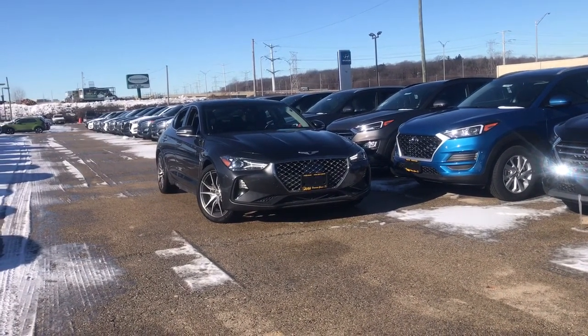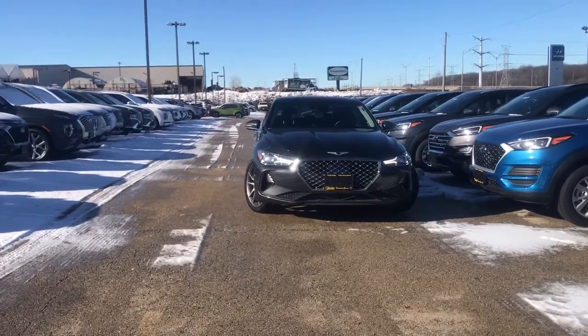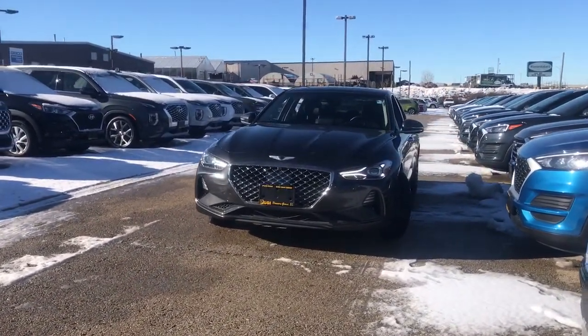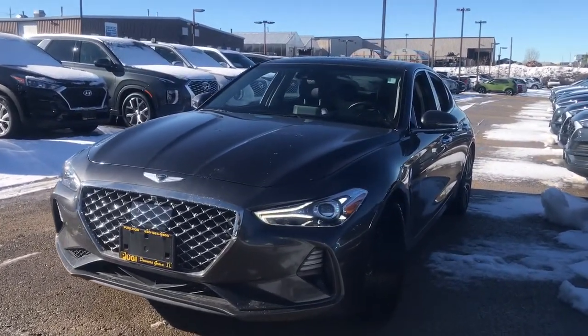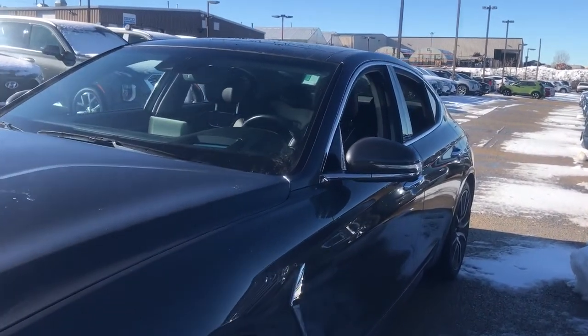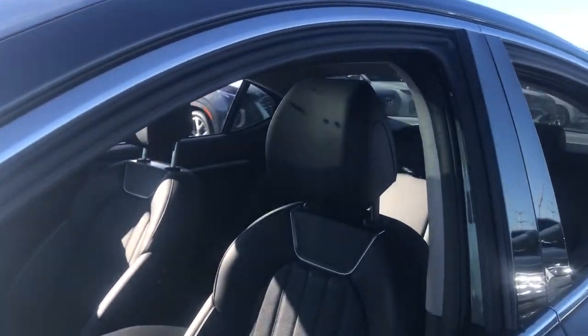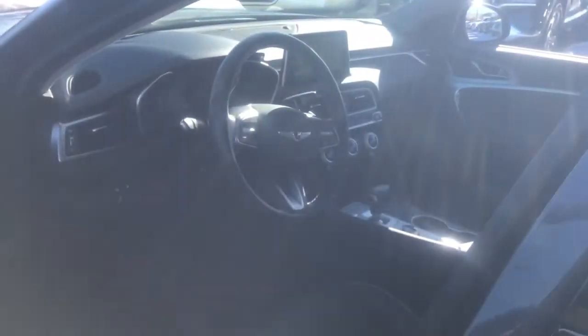Check out this 2019 Genesis G70. This vehicle is an outstanding buy with fewer than 25,000 miles on the odometer. Powerful performance in a premium package — that's what this striking Genesis G70 delivers. Its high-end materials and design mesh seamlessly with its suite of luxurious amenities and advanced safety features to create a compact sports sedan that's nothing less than thrilling.